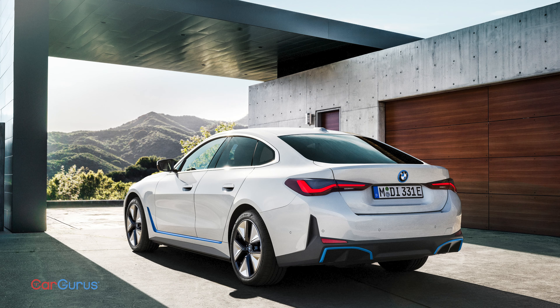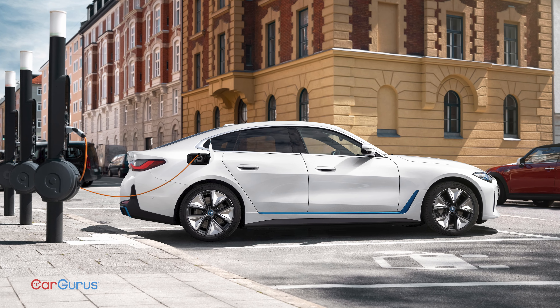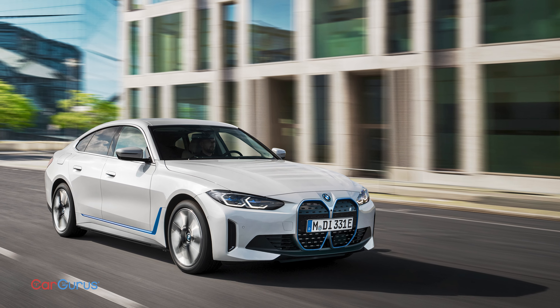Excited? Bored? Tell us. And keep watching CarGurus, because so many new EVs are coming out next year, and soon we'll be driving them.